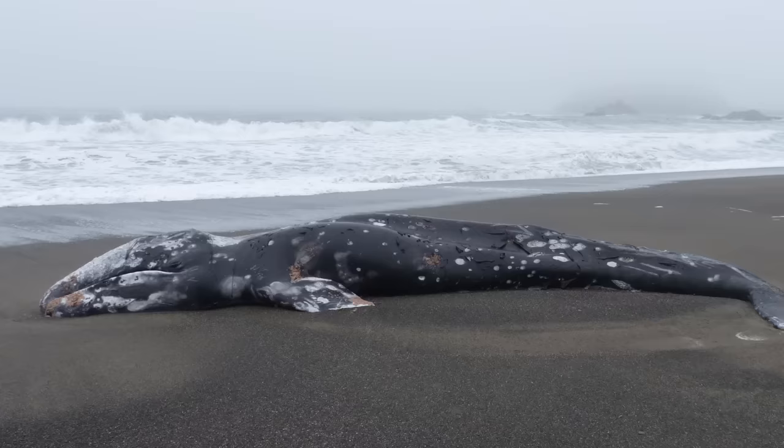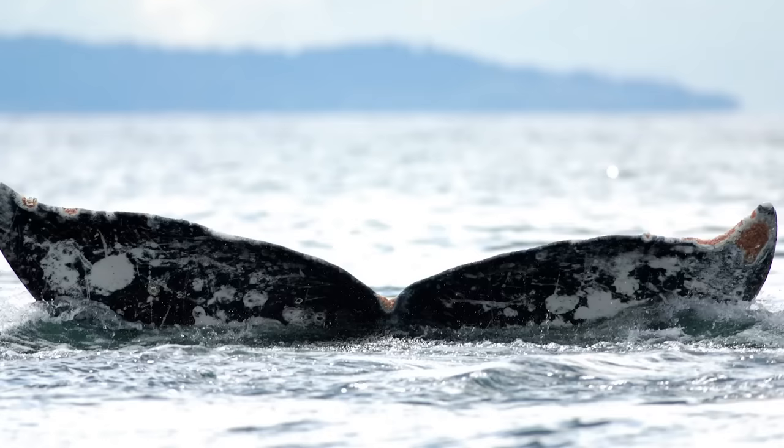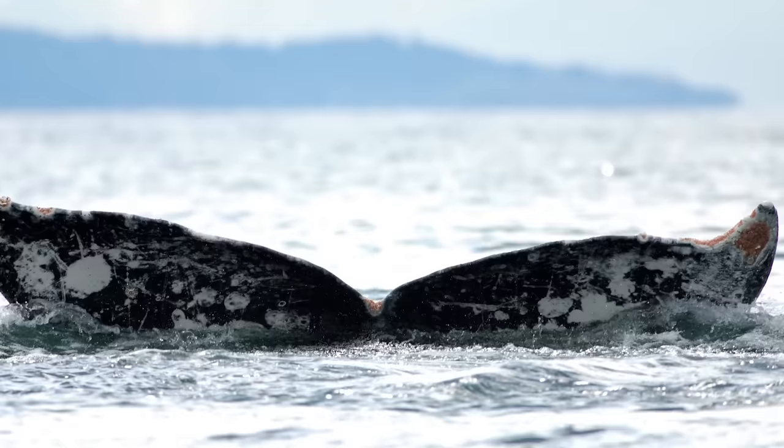There are over 30 species of whale lice, and there are probably more that we haven't discovered yet. We're still finding more, and it's kind of hard since they live on whales — you have to find a whale to begin with, so they're pretty tricky critters to study.